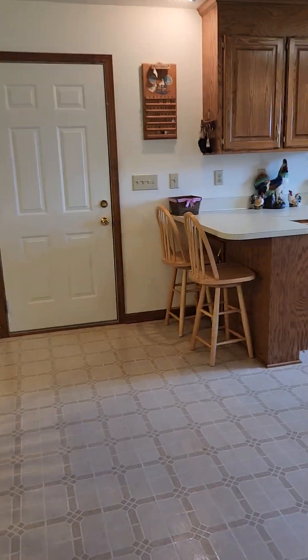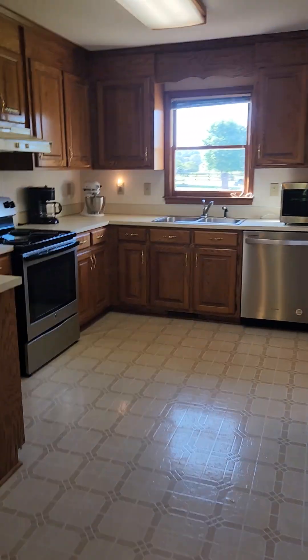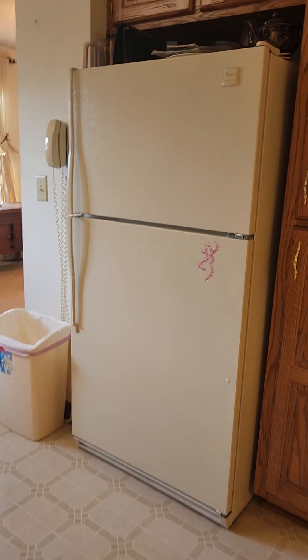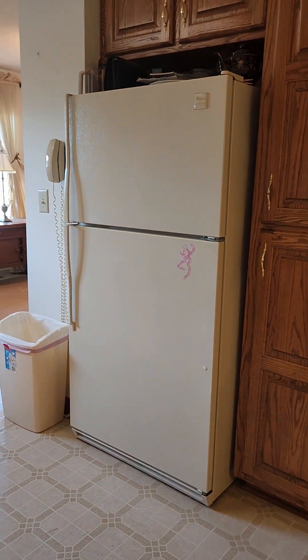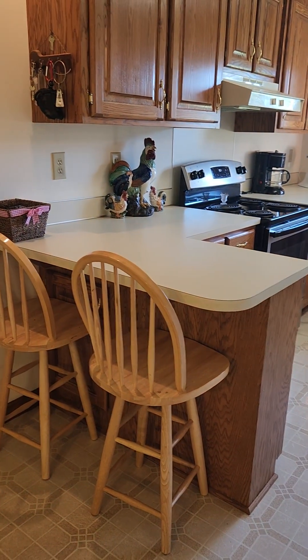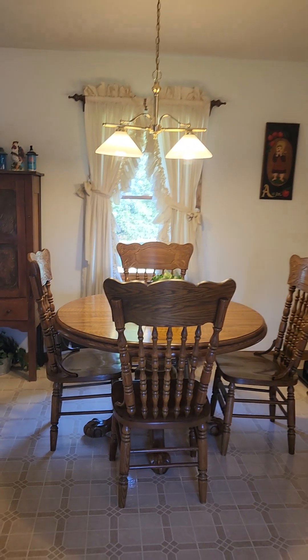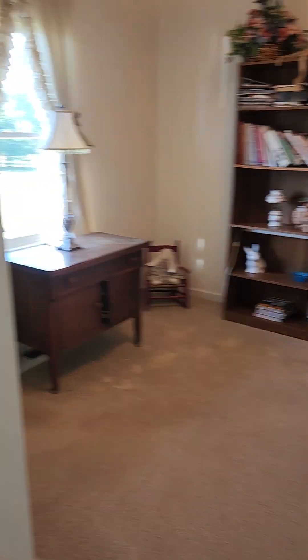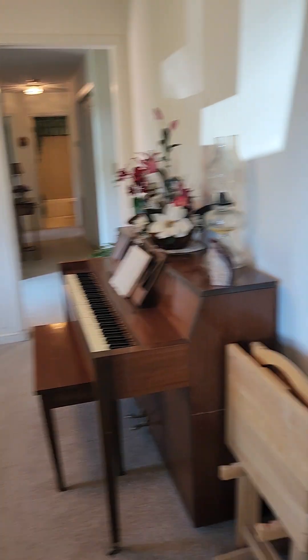And here is the kitchen — nice and open. They've got some new appliances, and then a refrigerator that will probably last for another thousand years. Got a little breakfast bar right there, but there's also a full eat-in kitchen space here. If you wanted to turn this formal living space into a dining room, that would be super easy.